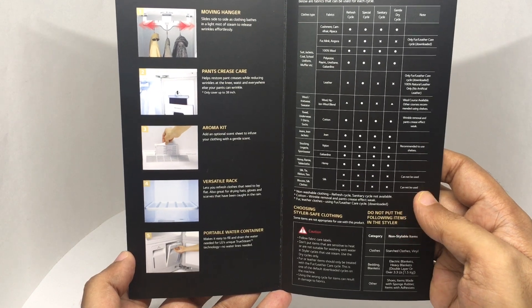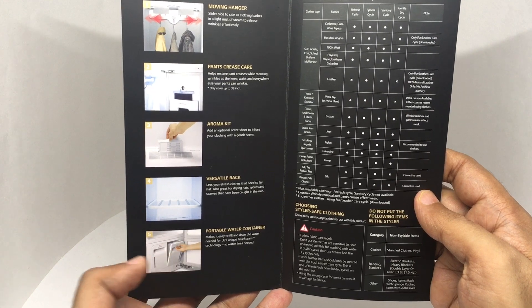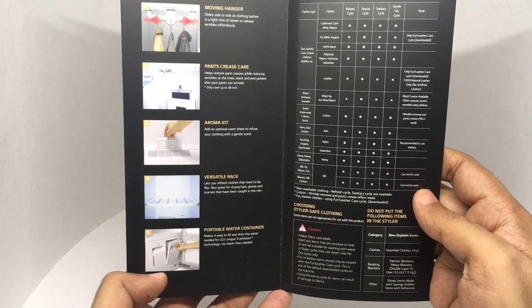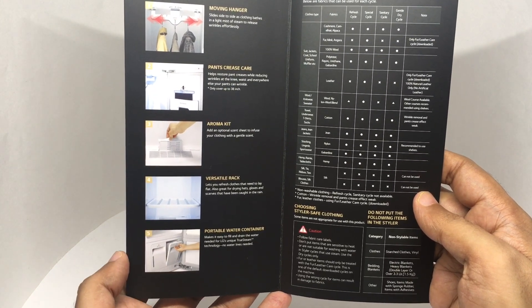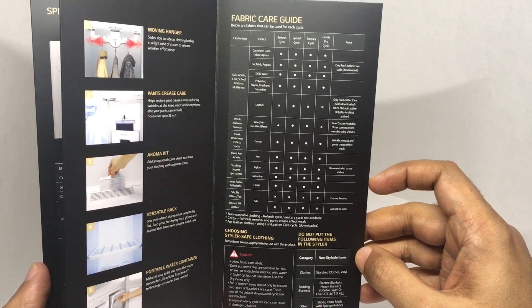There is an aroma kit and an optional scent sheet to infuse your clothing with a gentle scent. I wonder what scents they have. A versatile drawer, and a portable water container — you need to fill it to get the steam. And some of the fabrics it can take care of.